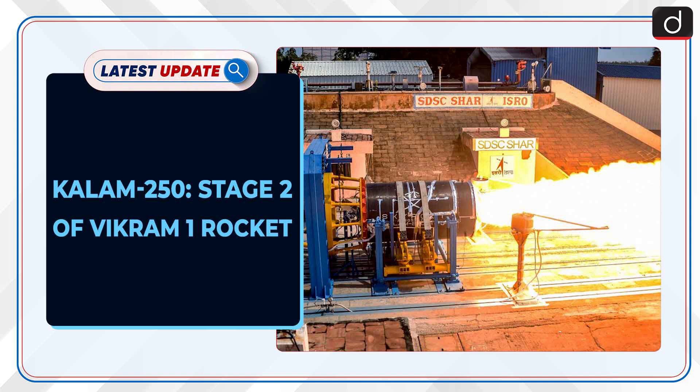Welcome to the latest update program. The topic of discussion is Kalam-250, Stage 2 of the Vikram-1 rocket.